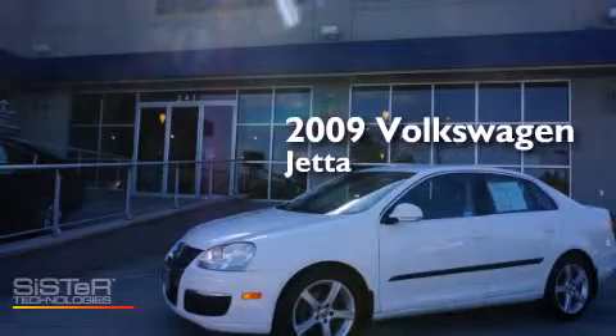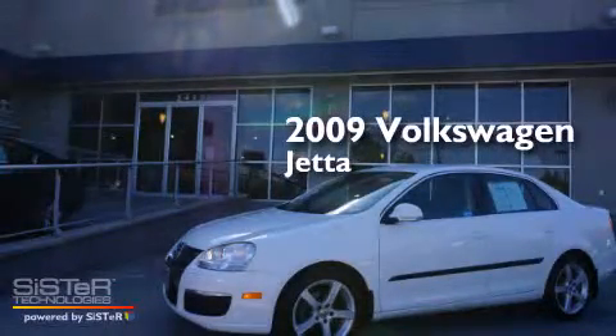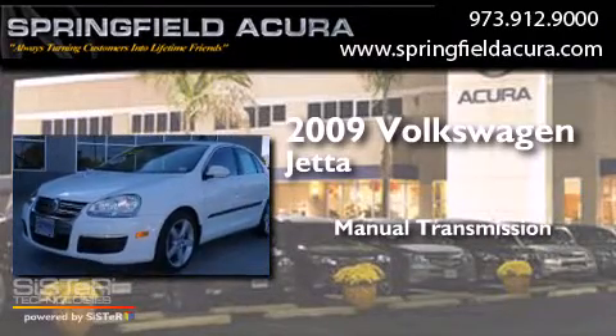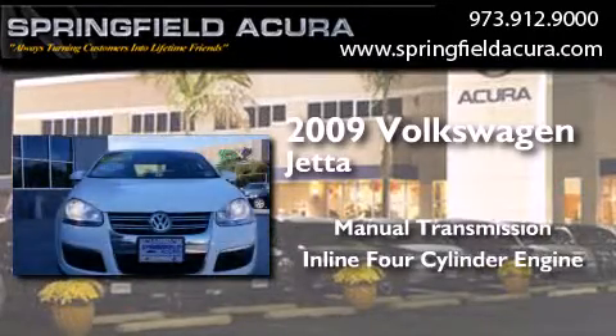This is a 2009 Volkswagen Jetta. This four-door sedan has a manual transmission and an inline four-cylinder engine.